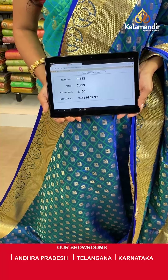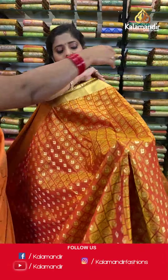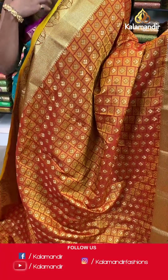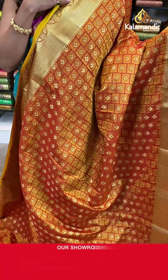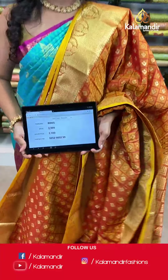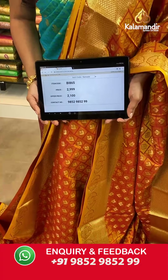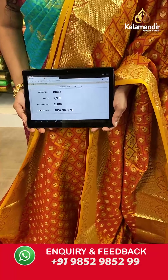Moving on — another color in a similar saree: an orange colored saree with a mix of yellow. Self-design on the body, a contrasting border with gold zari work entirely on it, a zari woven pallu with tassels at the bottom, and an embossed blouse piece in similar color. Saree code BI865, actual price 2999, offer price 2100 rupees. Take a screenshot and send it to our WhatsApp number 9852985299.